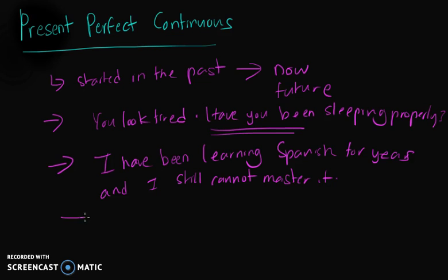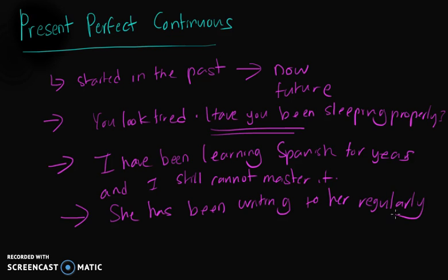But you can also use present perfect continuous to refer to a series of actions. For example, 'She has been writing to her regularly.' That is a series of actions.